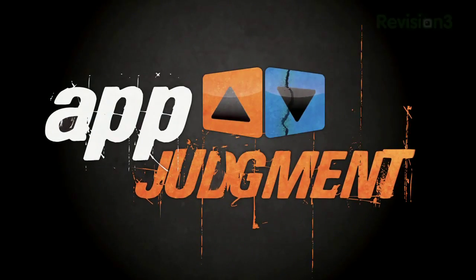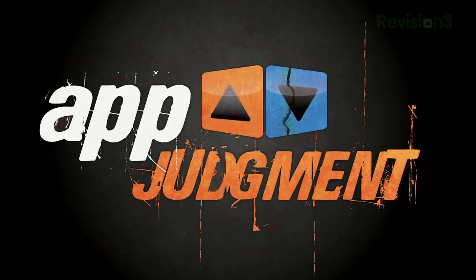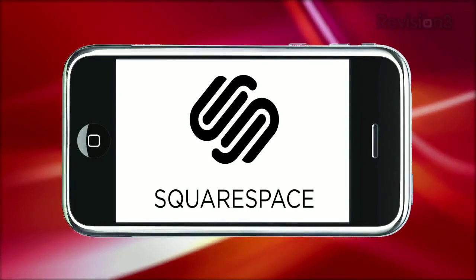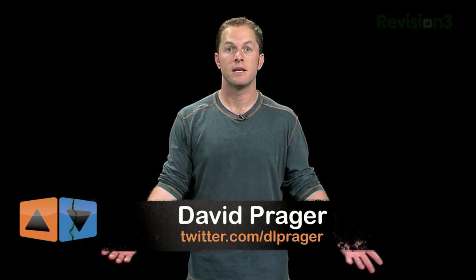If you're a space buff, then you absolutely can't miss this episode of App Judgment. Welcome to App Judgment, I'm David Prager, and today we're going to go to space, because NASA has released their first ever app for the iPhone.